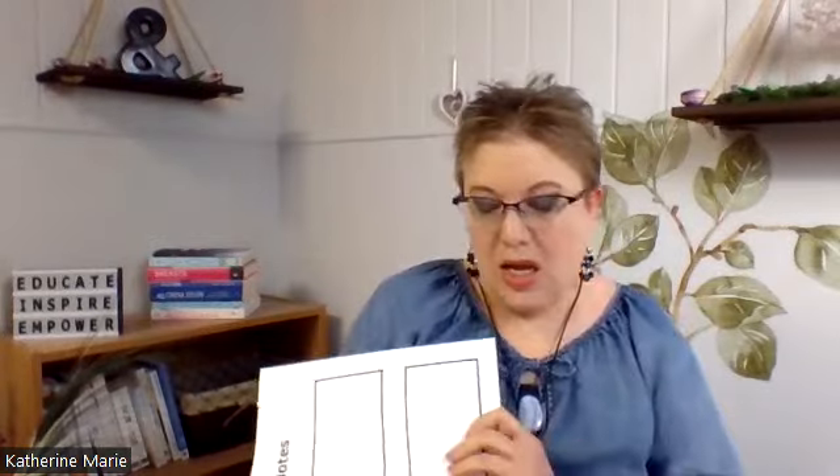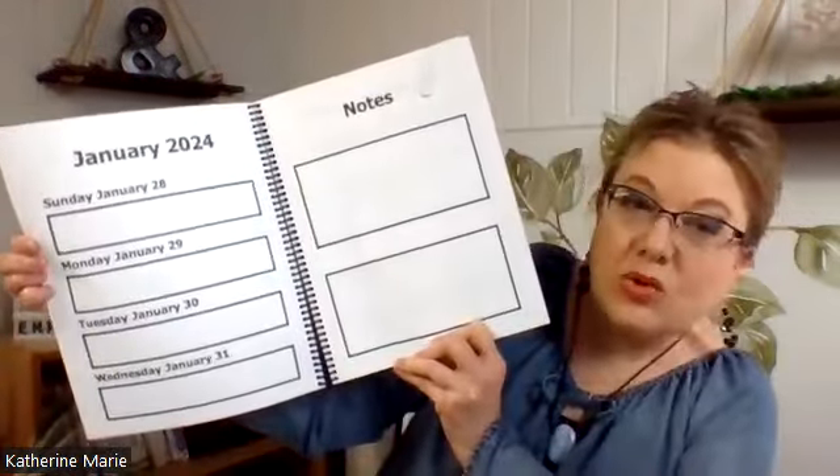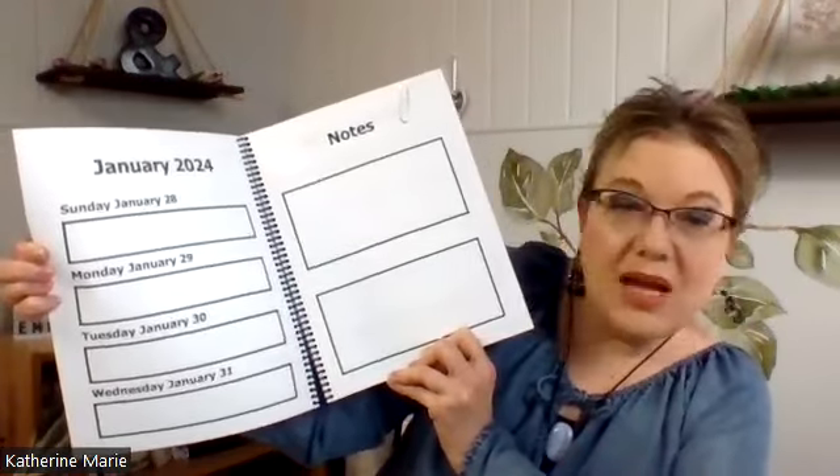Now I will give you a look at the weekly pages. Here at the end of January — January ends on a Wednesday this year — so we've got an extra page of notes that can be used for anything. That's some of the extra space that's there.